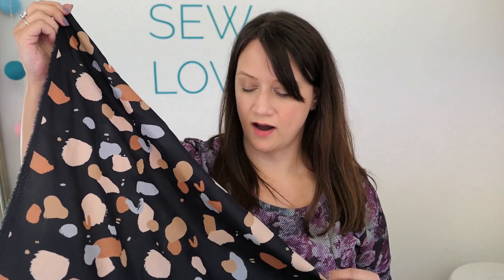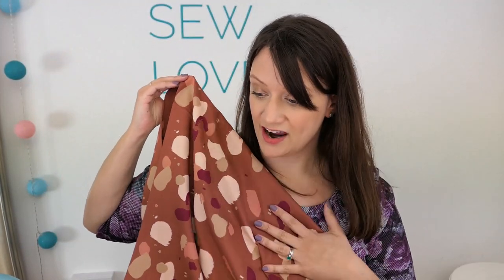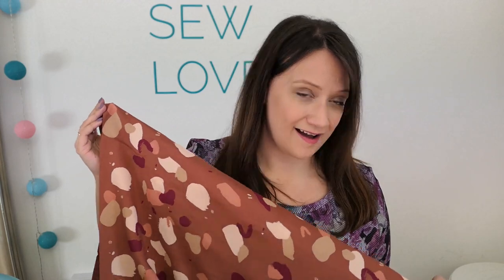Navy is kind of my safety fallback — I know it will go with loads of things in my wardrobe and is a really wearable colour. But I'm also really tempted by the same fabric and print in the terracotta colourway. It's a sort of pinky-browny colour and I don't have anything in my wardrobe in this colour, but I really love it. It's so on trend at the moment — I'm wondering whether I should break out of my comfort zone and go with this one instead.